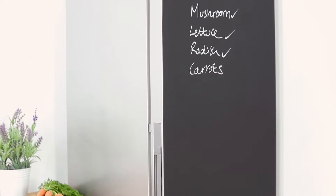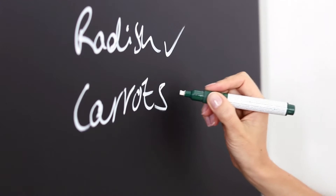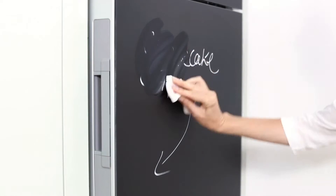Make this stylish Miele your kitchen communication centre. Use its glass blackboard doors to leave messages and reminders, then simply wipe them clean.